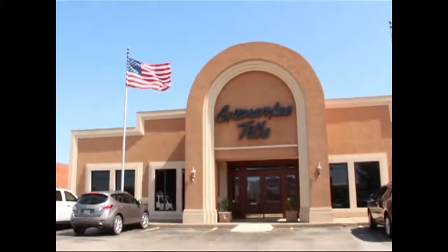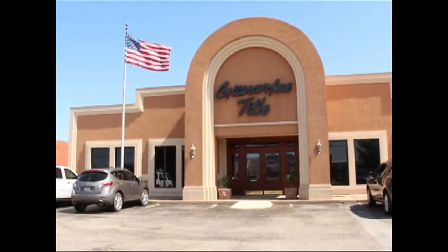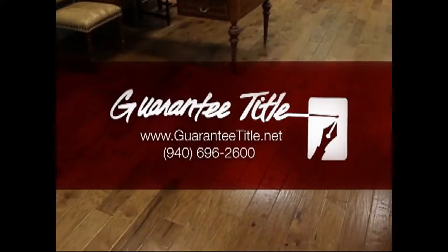Guaranty Title — your team of experts for real estate closings. At Guaranty Title, you can rely on our century of experience to guide you through the closing of your new home. Remember, where you close is your choice. Guaranty Title, your preferred choice.